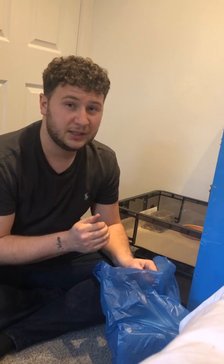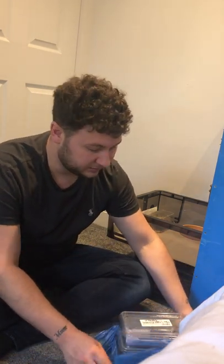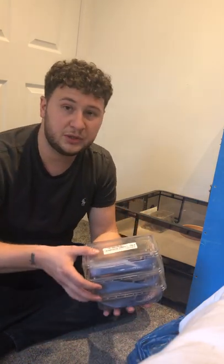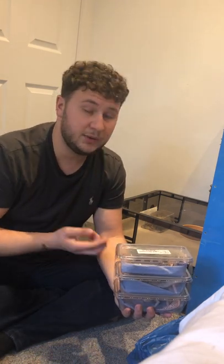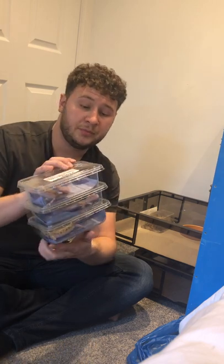It's always worth marking on the boxes who is what and which is which. I am going to be putting one of the females straight back into the box just so I can know who's who from the labeling.